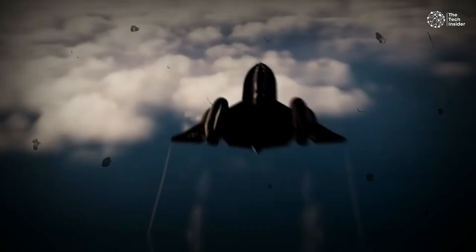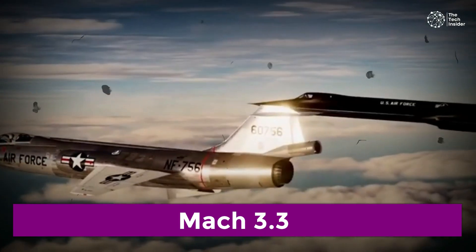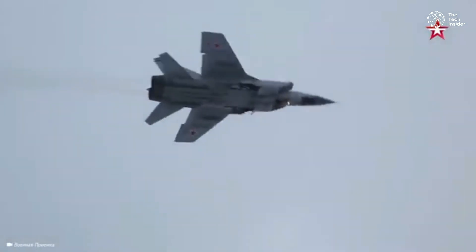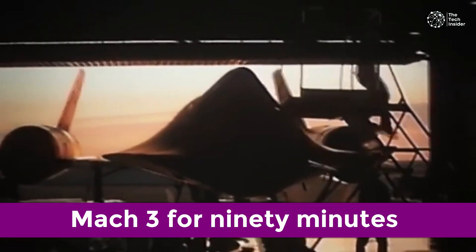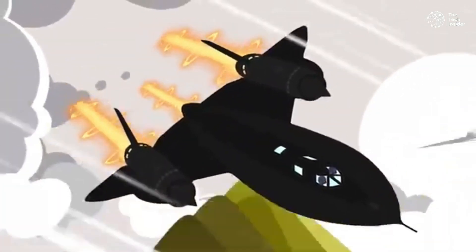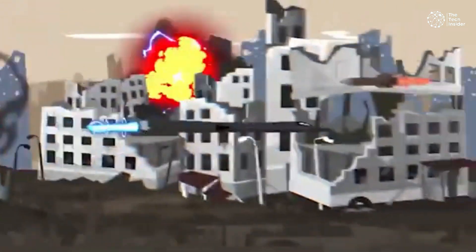The SR-71 could fly faster than Mach 3, with a confirmed record of Mach 3.3 and a claimed Mach 3.5 reached by pilot Brian Shull in 1986. Unlike Soviet MiG-25 and MiG-31 fighters, which could only briefly reach Mach 3, the SR-71 could fly at Mach 3 for 90 minutes before needing to refuel. By the time a missile system locked onto the SR-71, the Blackbird was already out of its range.